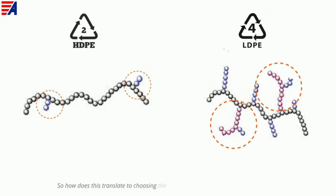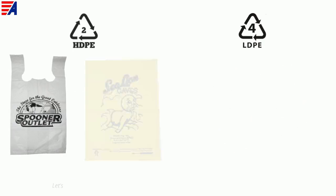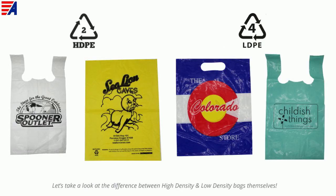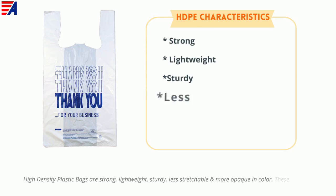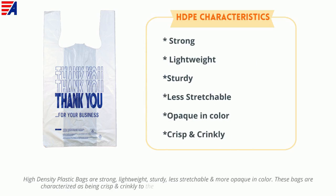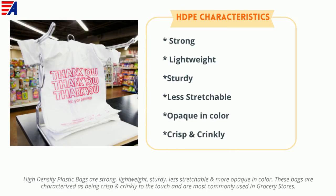So how does this translate to choosing the right plastic bag for your retail location? Let's take a look at the difference between high density and low density bags themselves. High density plastic bags are strong, lightweight, sturdy, less stretchable, and more opaque in color. These bags are characterized as being crisp and crinkly to the touch and are most commonly used in grocery stores.